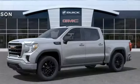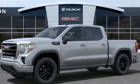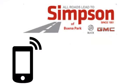Smart capabilities, strong performance — GMC. Take it for a test drive today. All roads lead to Buick GMC. Call, click, or stop on in today.